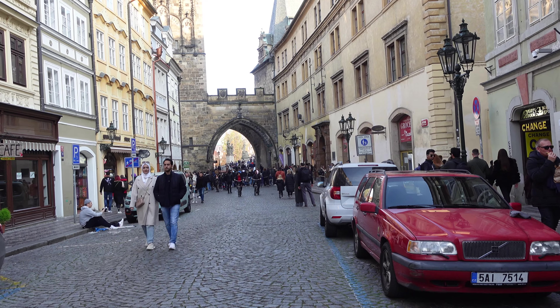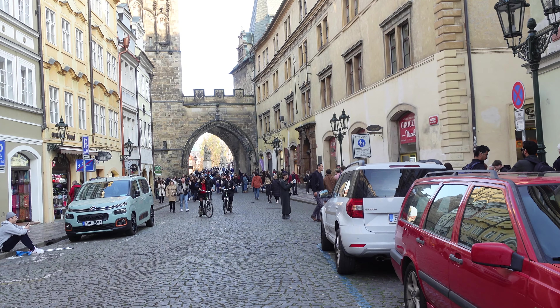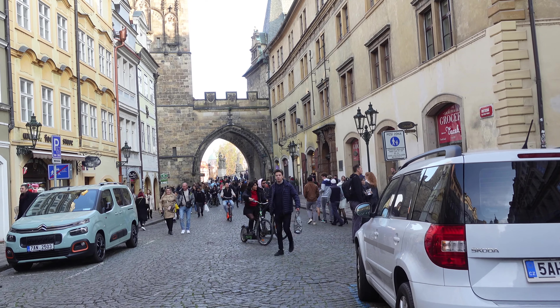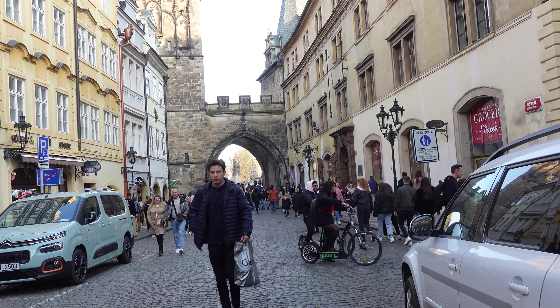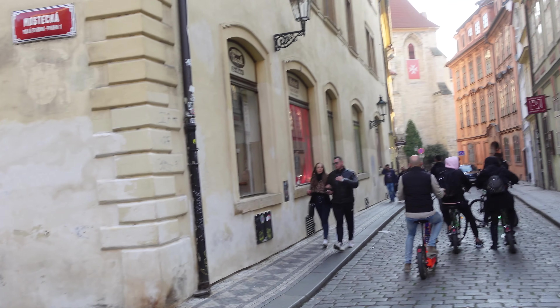As the only means of crossing the river Vltava until 1841, Charles Bridge was the most important connection between Prague Castle and the city's Old Town. This land connection made Prague important as a trade route between Eastern and Western Europe.